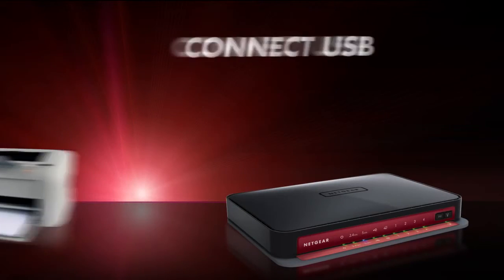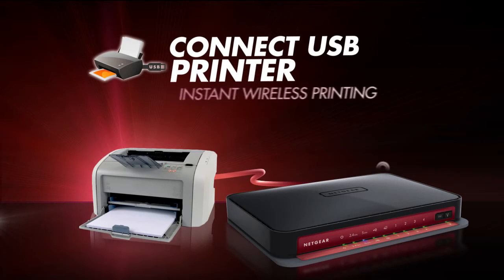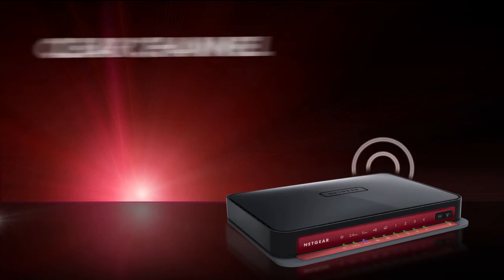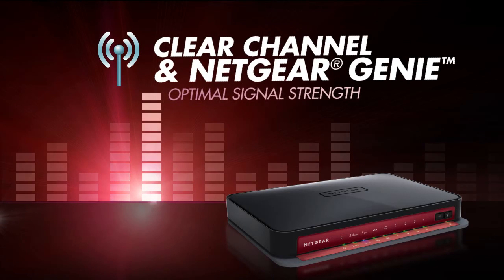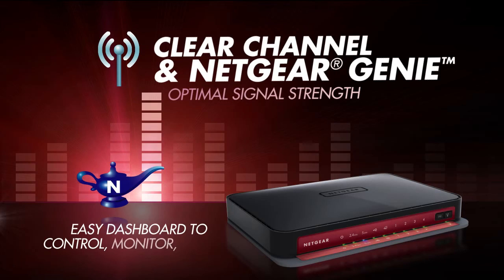Or, connect a USB printer and instantly convert it to a printer you can use wirelessly. The Clear Channel Selector dynamically avoids busy Wi-Fi channels for clear and fast wireless connections.